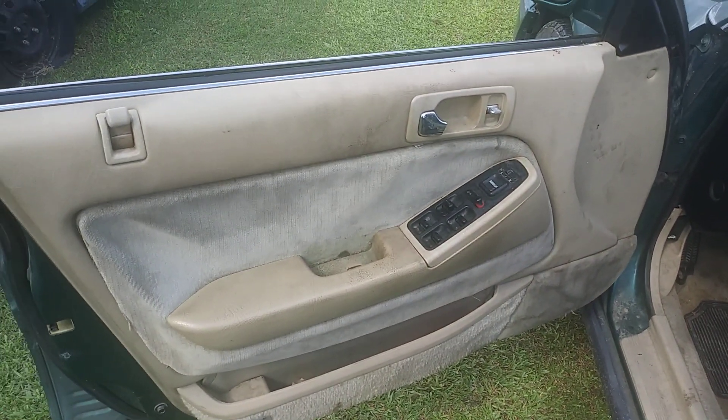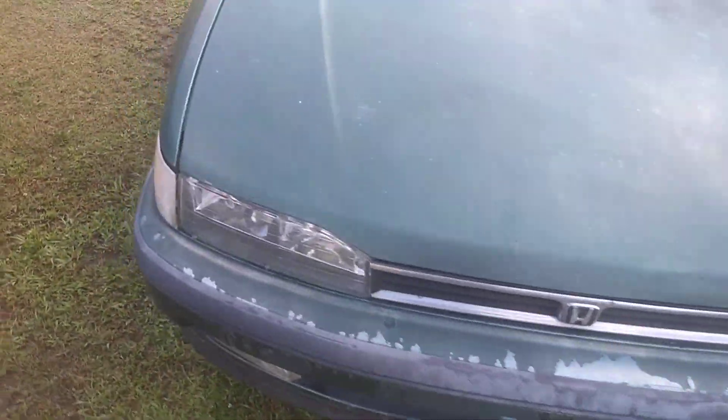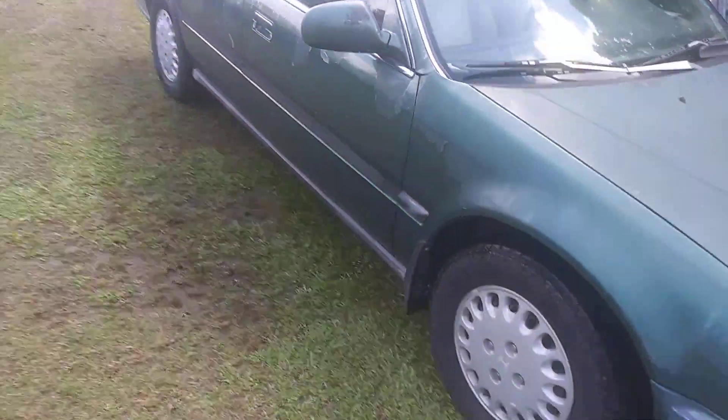Look at the door panels — that's super dirty right there. This is a '93 Honda Accord, paid $500 for it.